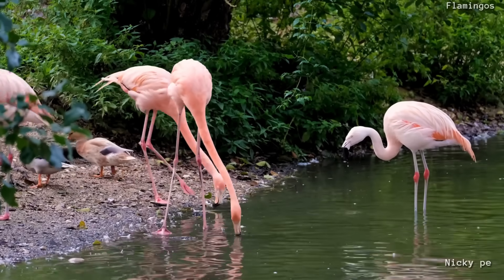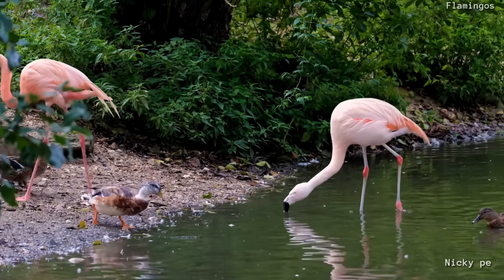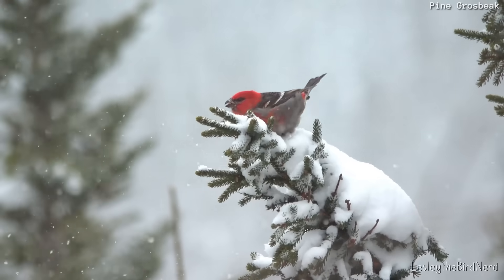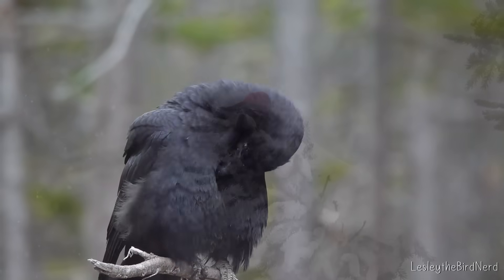But first, how do birds get their colors in the first place? Most of the time, it's thanks to pigments. Think of pigments like tiny paints stored in a feather. At the molecular level, they are chemically designed to soak up some colors of light and bounce back others.